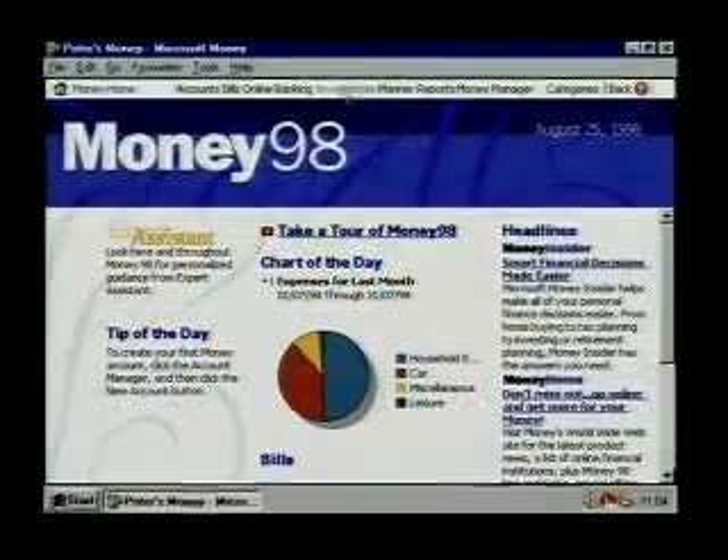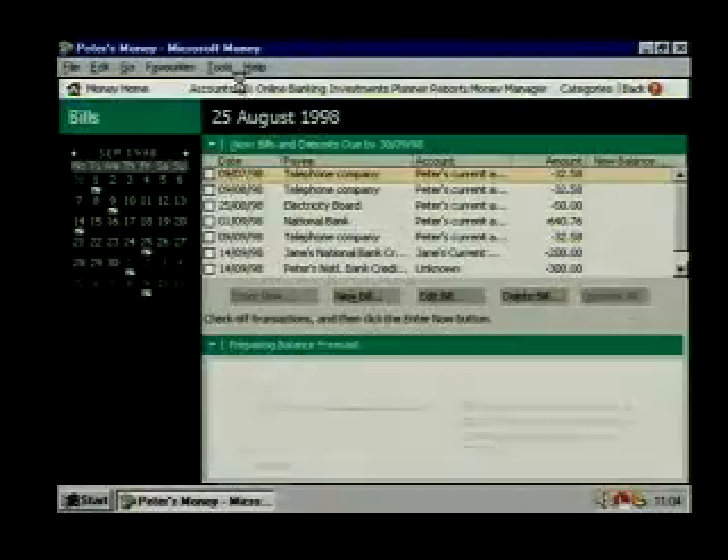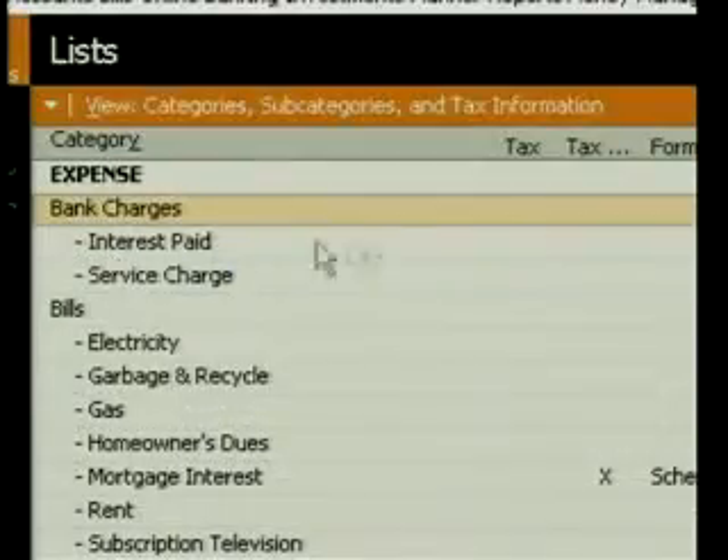We need financial direction. What we need is Microsoft's Money98 Financial Suite. Money98 organizes our accounts, tracks our spending, and even allows us to bank online.